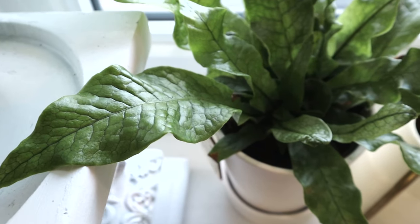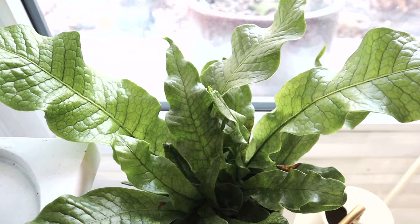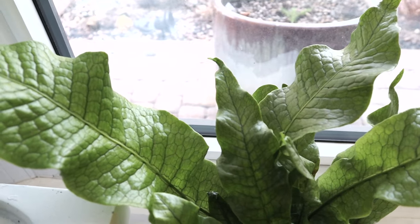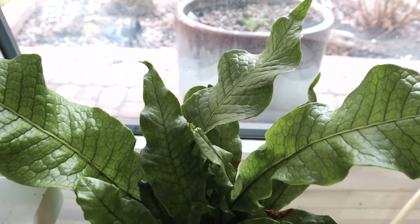This is one of my new babies — a crocodile fern that I bought at Metro for $16.99. I've always wanted one and had my eye on it for a long time, so I'm really excited to finally get it.